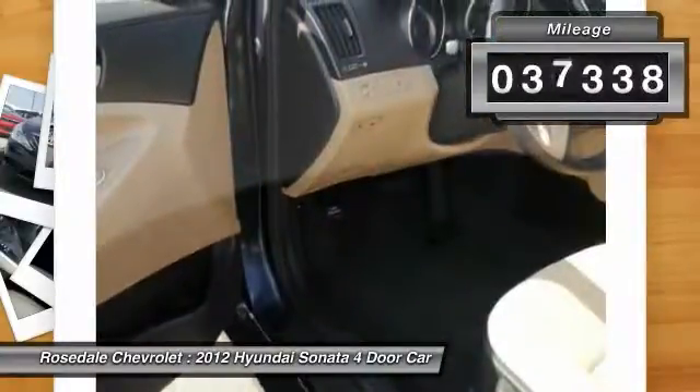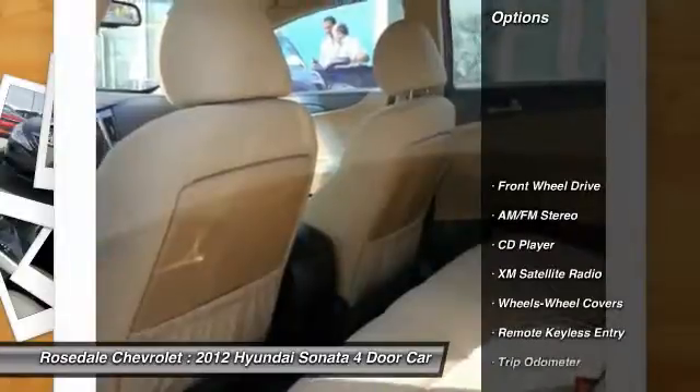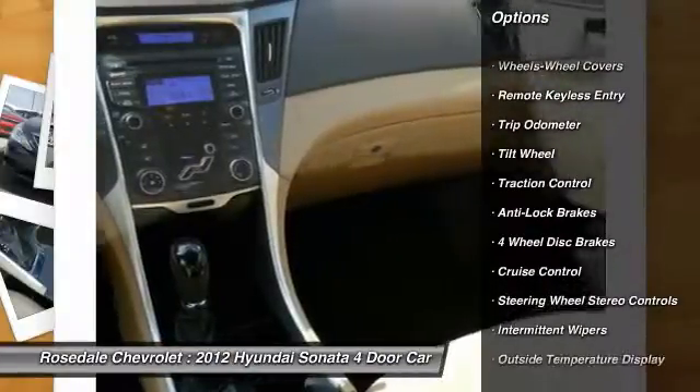This vehicle has less than 40,000 miles. Here are some of this vehicle's great options: XM satellite radio, anti-lock braking system, traction control, front air conditioning.